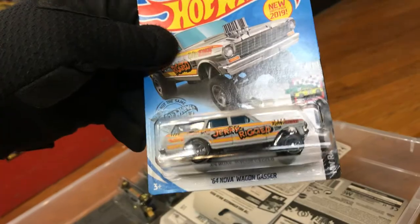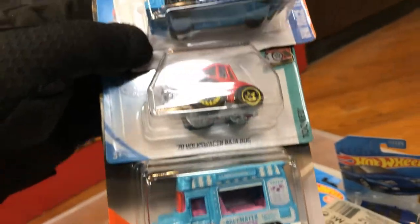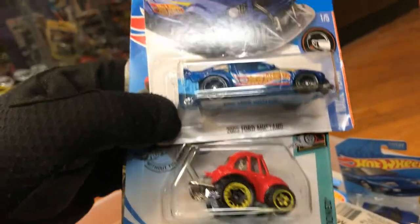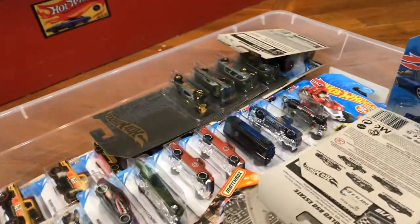'64 Nova Wagon Gasser, which is the first one that came out. And an Ice Cream King, and a '70 Volkswagen Iron Baja Bug, and a 2005 Ford Mustang. Pretty cool.